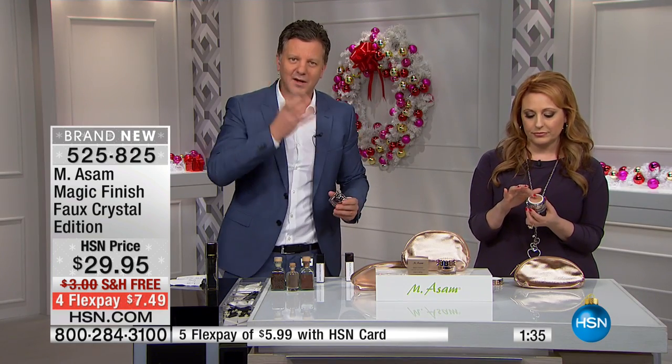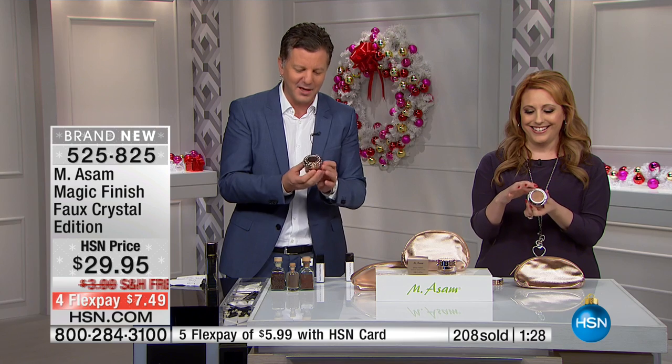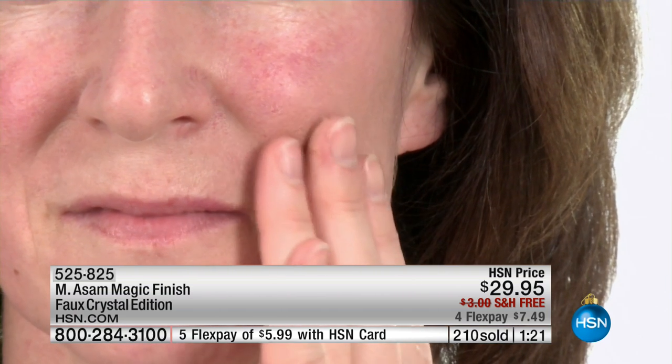It covers redness, age spots, wrinkles, lines, open pores — everything. It gives one color, it's perfect. It also covers under eye circles. And this time only, we have the sparkling edition — over 100 crystals put by hand on it, plus a wonderful bag.